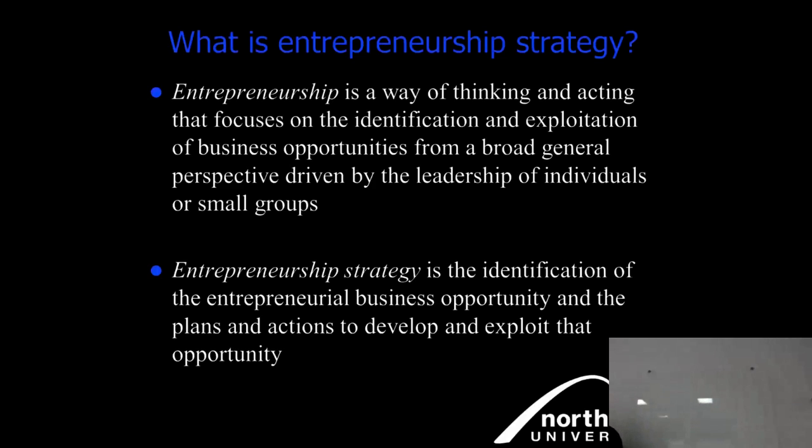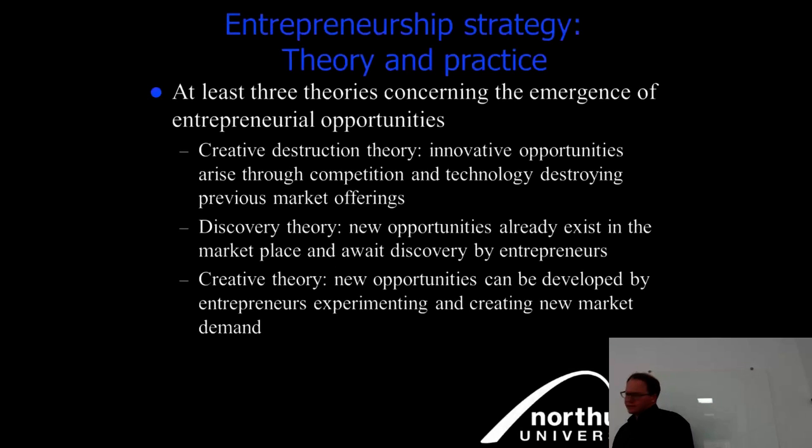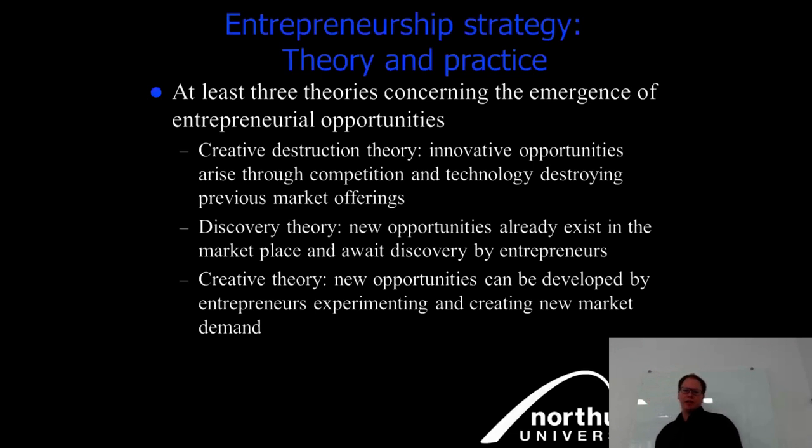Entrepreneurial strategy is the identification of a business opportunity and the plans and actions to develop and exploit it. This is considered quite linear. The most common underlying theories relate directly to innovation. The core theory concerning the emergence of entrepreneurial opportunities is creative destruction — innovative opportunities arise through competition and technology destroying previous market offerings.